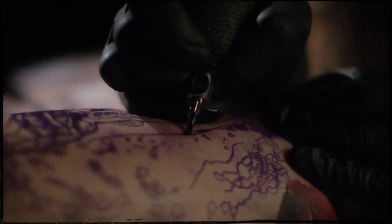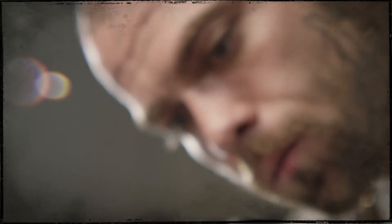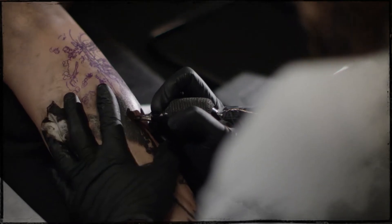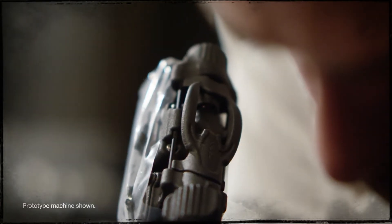They've thought of everything that you could possibly think of — where the buttons are placed, where the battery sits. They've just thought of everything to the point where it just makes it so easy to use. This is the best machine I've ever used.